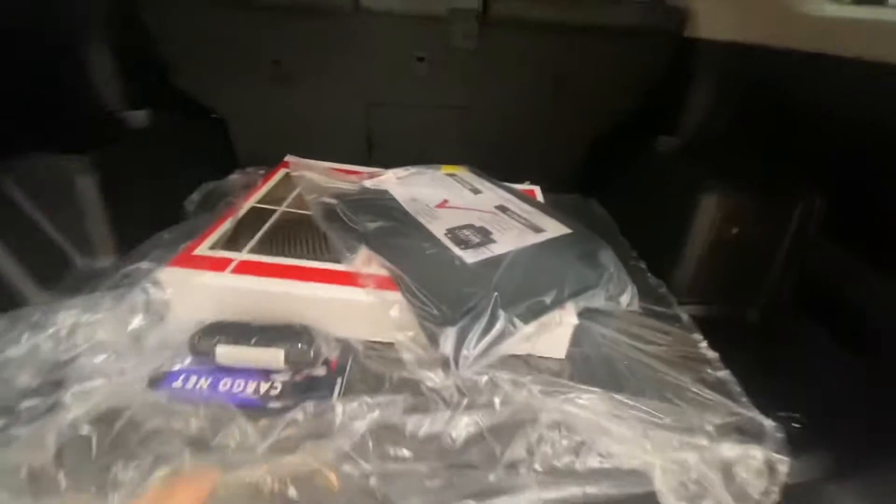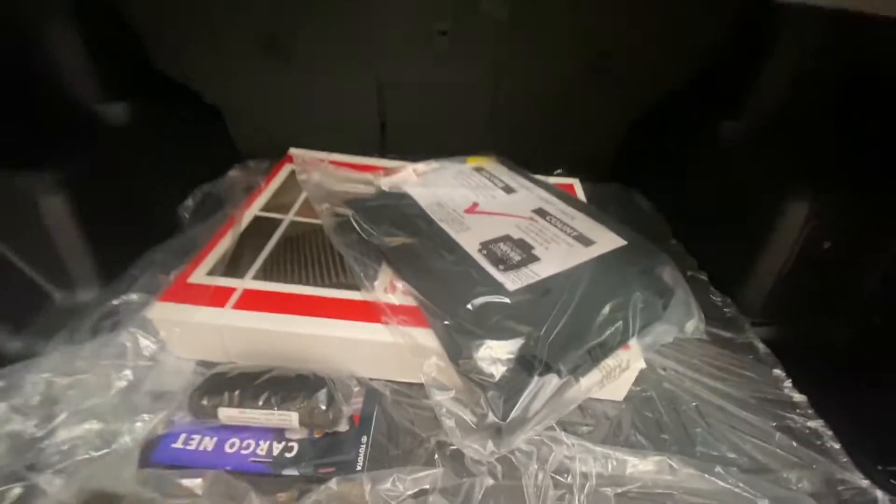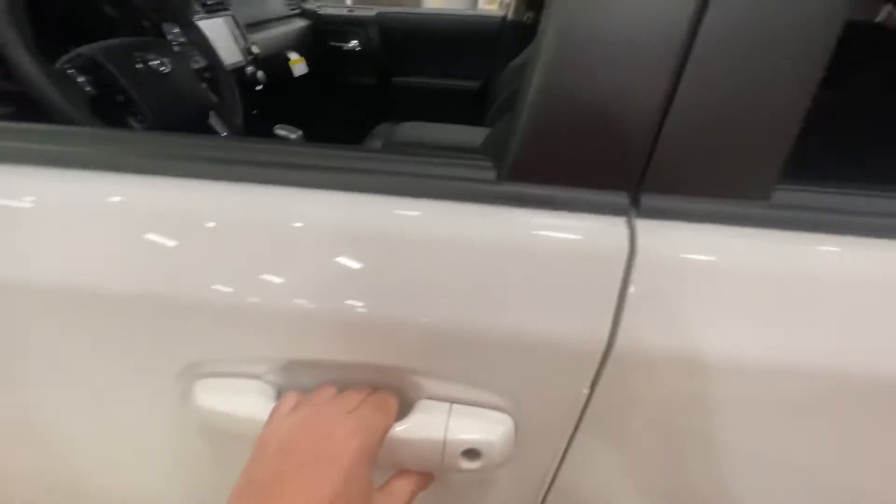You have all-weather mats, carpet mats, a cargo tray, and a cargo net back here, which is very nice. A new feature — you've got blind spot monitor and smart keys, so you just touch the door handle to unlock it.